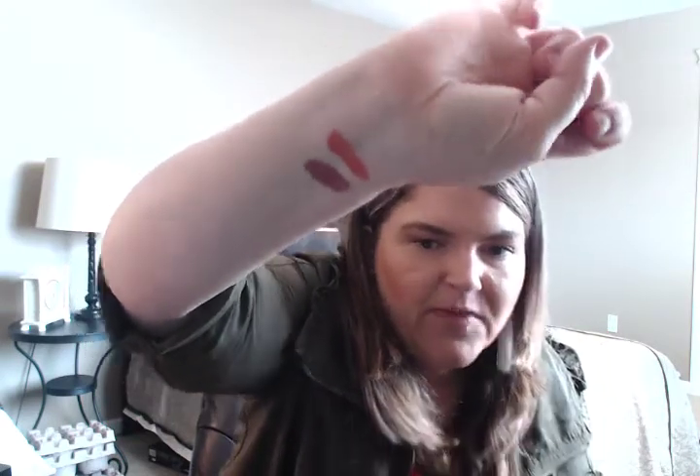I got two of the Wet n Wild Megalast Liquid Catsuit Matte Lipstick — the colors nudist peach and rebel rose. They dry down and are a little bit drying, like any liquid lipstick, but if you put Buxom lip gloss over them they're great. The peachy one will be best in summertime, but rebel rose I think would be great year round. They were about $4.50 each.